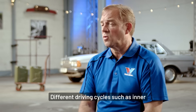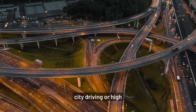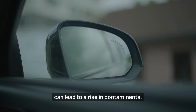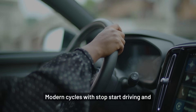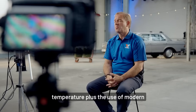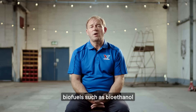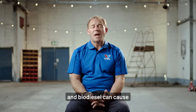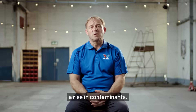Different driving cycles such as inner-city driving or high-speed highway driving can lead to a rise in contaminants. Modern cycles with stop-start driving and hybrid vehicles where the hybrid engine may not reach its full operating temperature, plus the use of modern biofuels such as bioethanol and biodiesels, can cause a rise in contaminants.